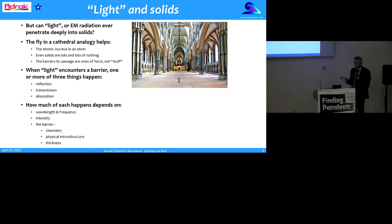Can light really penetrate deeply into solids? Because that's the name of the game. I find it helps to think of the fine and cathedral analogy — an analogy for the atomic nucleus in an atom. The point is that even in solids there's lots and lots of nothing. The barriers to passage are really ones of force, not of physical stuff being there.